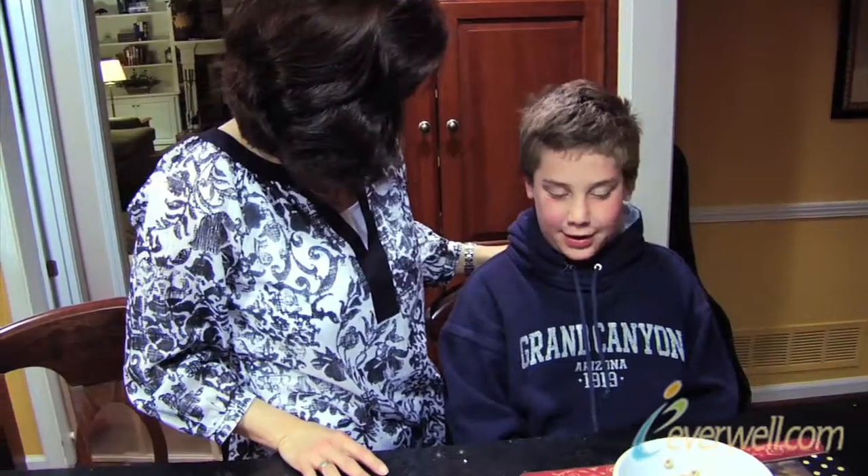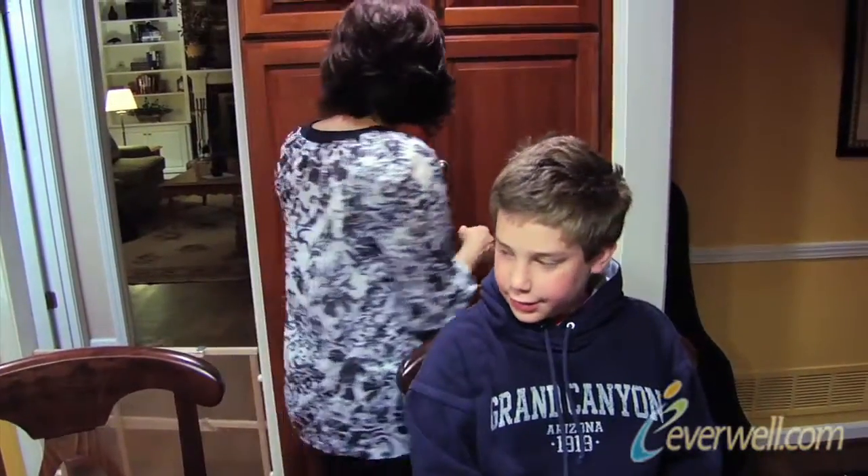Does anybody want a banana? Would you like some candy? My name is Lisa. A bagel to go with that? Some toast? I feel like I'm running a short order diner around here.